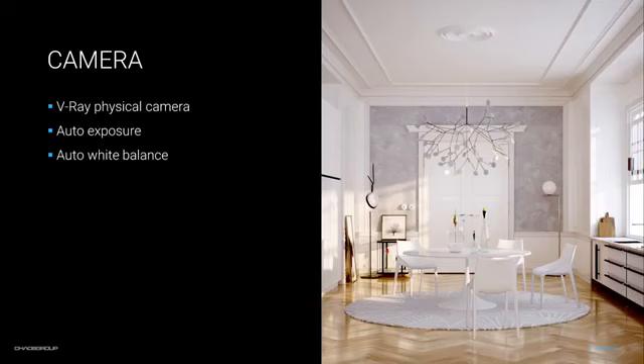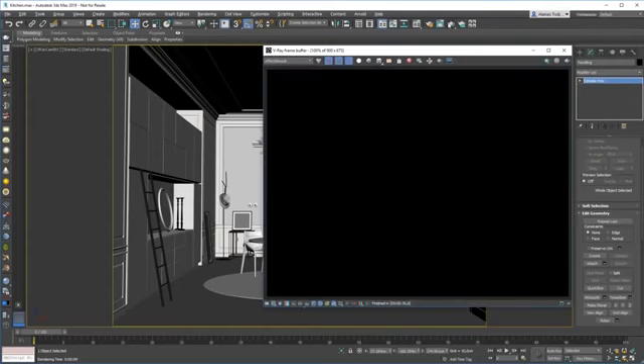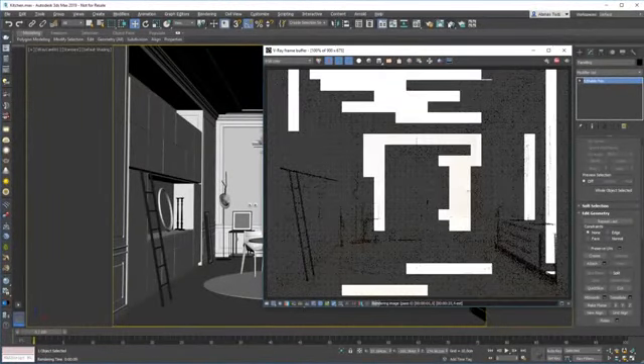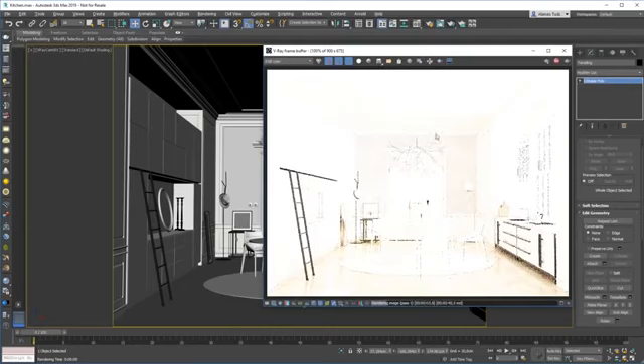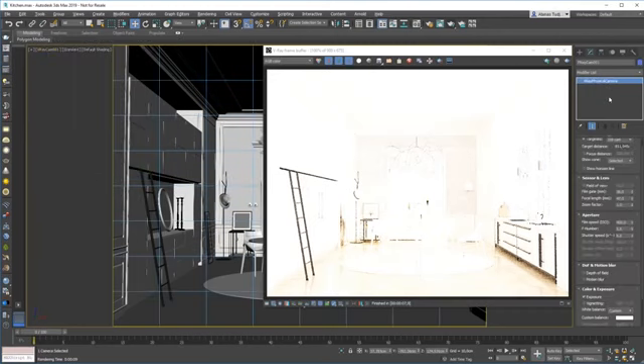Next I'm going to take a look at the V-Ray physical camera. It's back and all of its settings have been rearranged. We also have auto exposure and white balance. So let me just jump straight into Max. I'm just going to render and see what kind of result I get. That's way overexposed — I'm going to stop the render. Let me show you the V-Ray physical camera. This is the V-Ray physical camera, not the Max physical camera. As you can see here, all the settings have been rearranged.